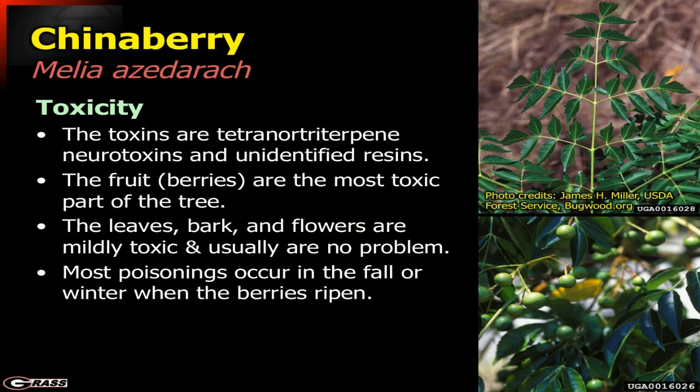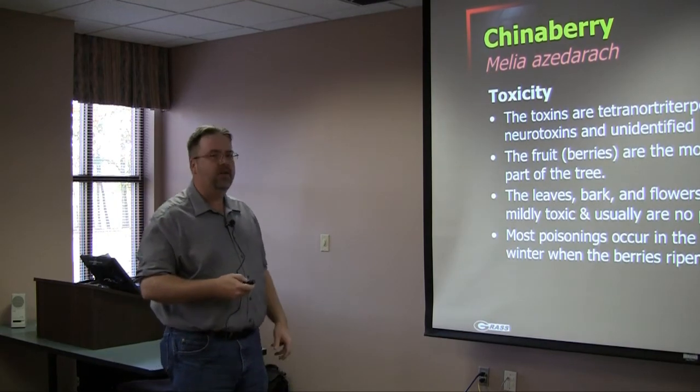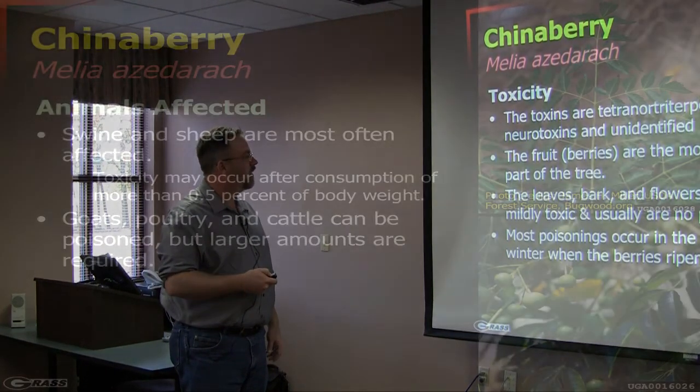The toxicity in this case involves a whole suite of toxins — primarily some neurotoxins and some unidentified resins. The fruits are the most toxic part of the tree and are generally what is consumed. Post-mortems will find those fruit capsules or the fruits themselves in the animal's rumen or gastrointestinal tract. Even the leaves, bark, and flowers can be toxic, although typically not consumed in a proportion large enough to cause an issue. Most poisonings occur in the fall or winter when those berries ripen and livestock go after them.